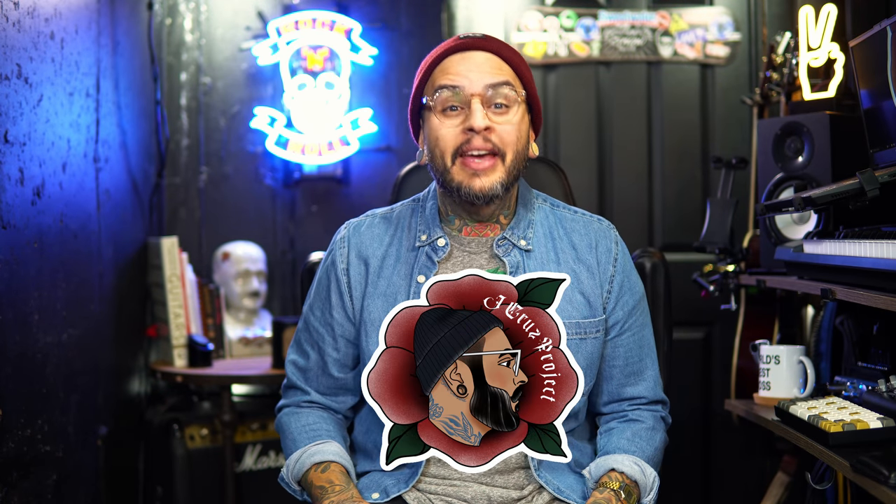Hey, what's going on everybody? My name is Jay Cruz and welcome back to another video. In this one I'm going to put two of my favorite overdrive pedals head-to-head: the JHS Morning Glory versus the Jackson Audio Broken Arrow.